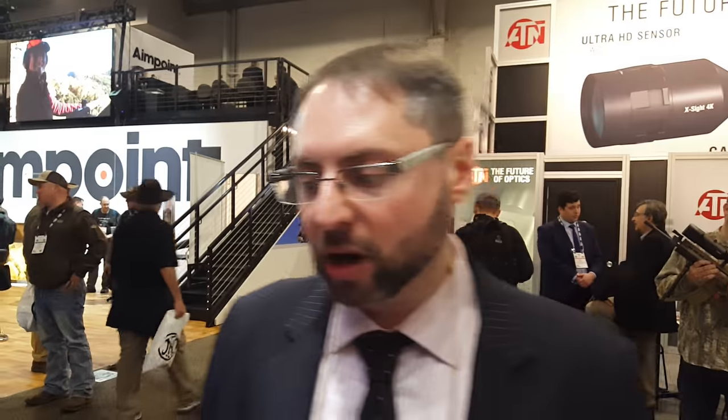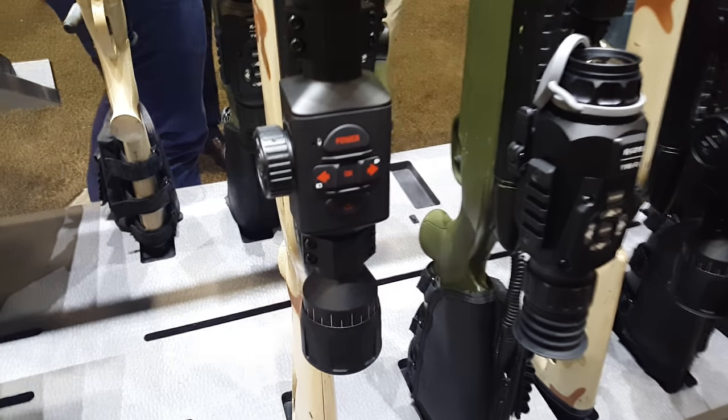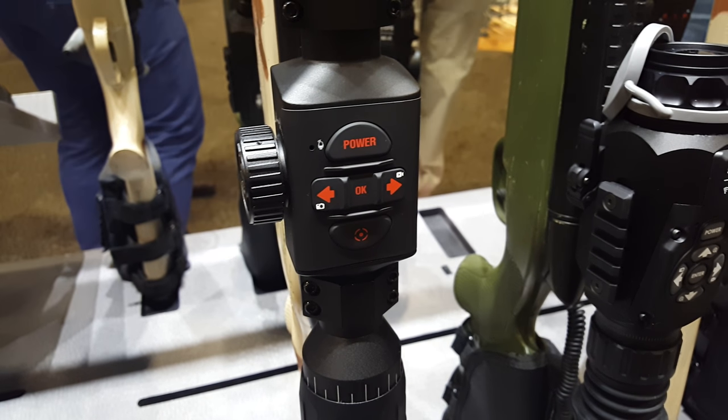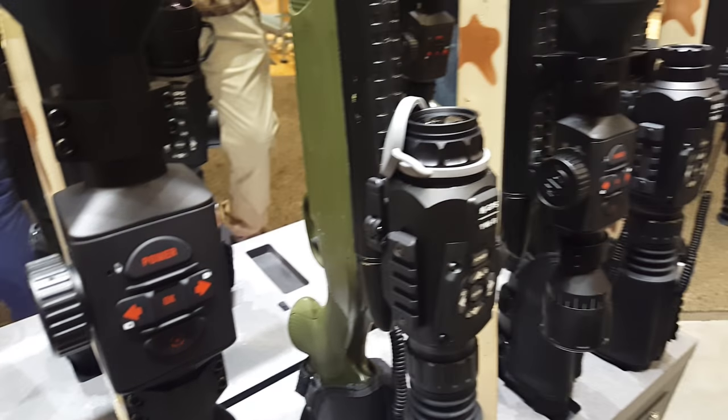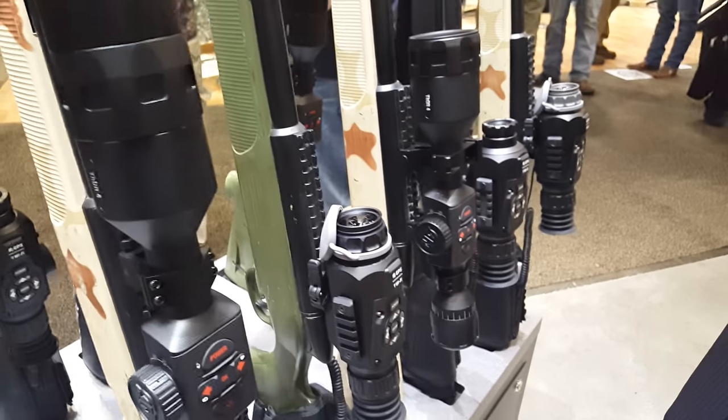We're very excited — the performance is just incredible. We've actually introduced a shutter so you can do a manual NUC or set intervals and have the system NUC automatically for you. You can record video and stream at the same time to a mobile device. Storage capacity is also 256GB on a micro SD card in the product.